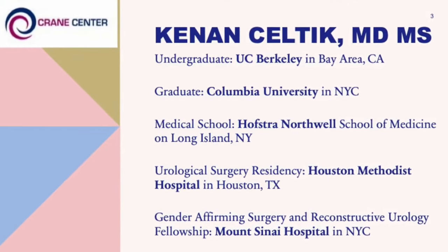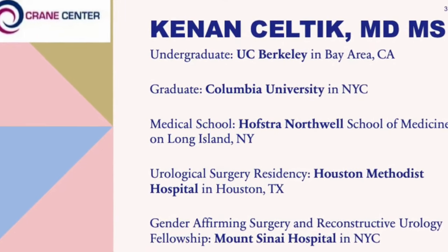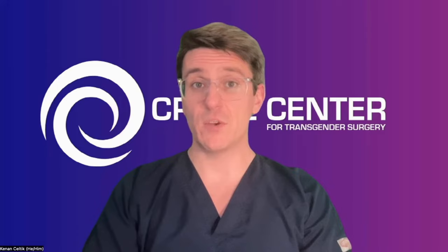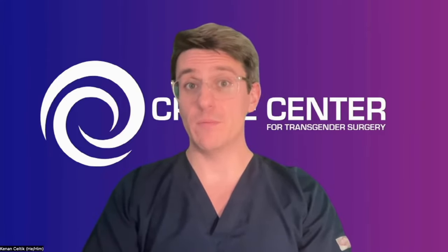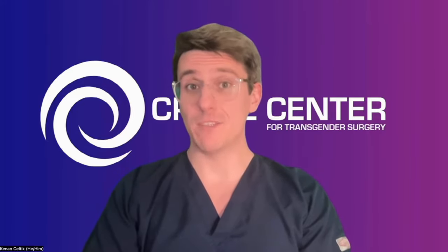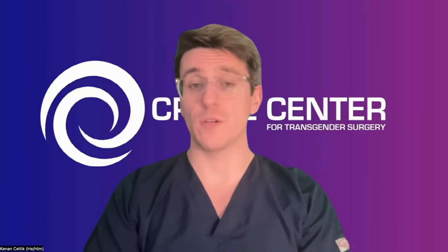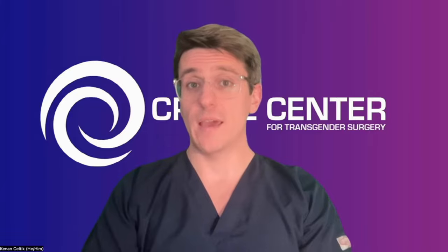I was fortunate, during that five-year training period, to connect with Richard Santucci and Curtis Crane at the Austin office. They took me under their wing and mentored me on bottom surgery. By the end of my urology training, I knew that I wanted to do bottom surgery as well. I went back to New York City to Mount Sinai Hospital where I did my fellowship in reconstructive urology and gender-affirming genital surgery, working with Miroslav Georgievic, Rajveer Prohit, and Robert Valenzuela.